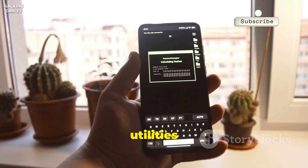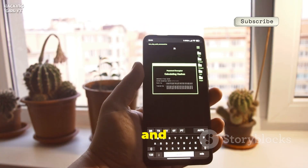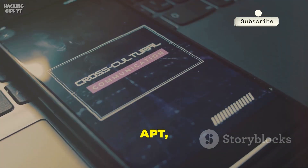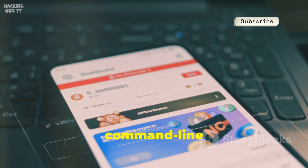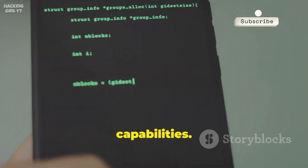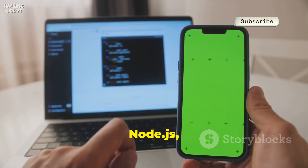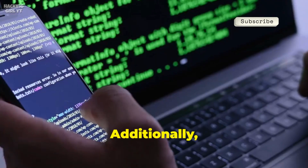This robust application allows you to access a wide array of Linux utilities and tools, making it an essential app for tech enthusiasts and professionals alike. With its built-in package manager apt, you can effortlessly install a vast library of command line tools. You can easily install programming languages like Python, Ruby, and Node.js, turning your phone into a portable development environment.